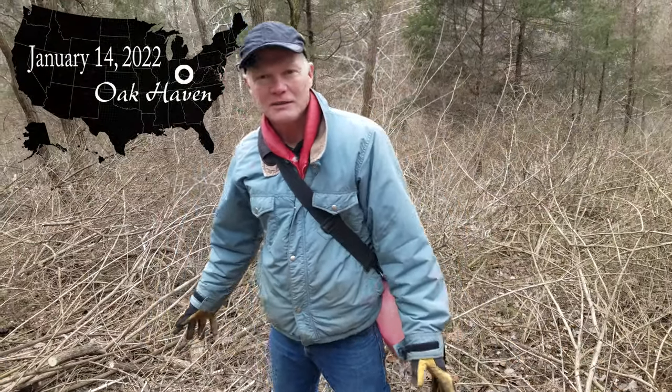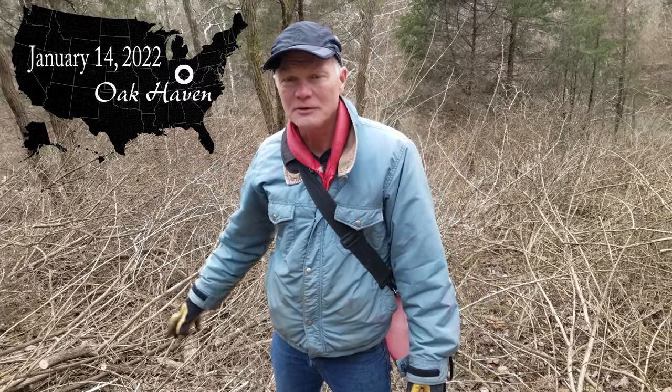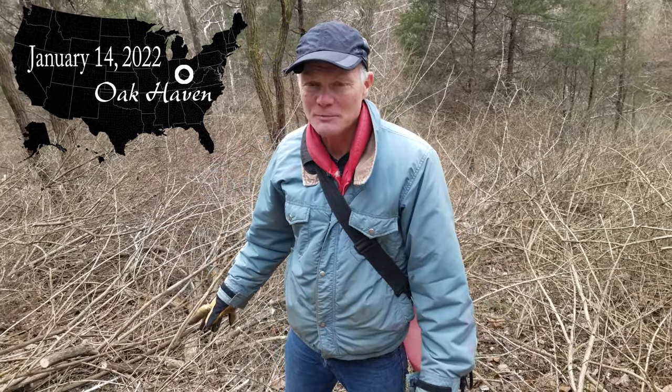Welcome back to Oak Haven. Our last video we talked about how we were working on the slopes, the steep slopes, and how we were clearing honeysuckle and other shrubs off of the steep slopes.